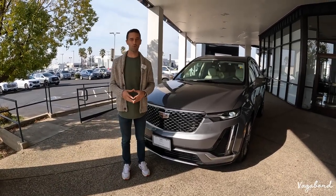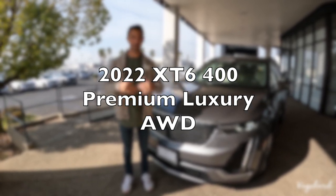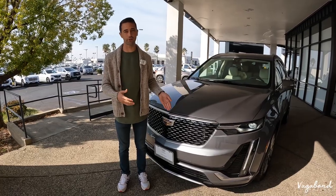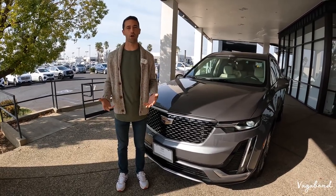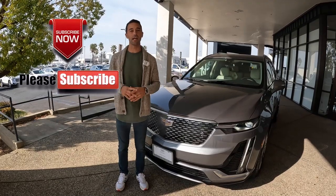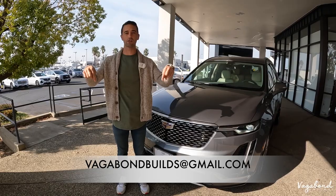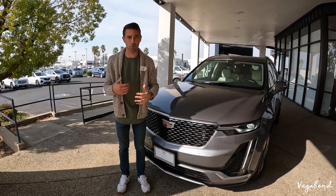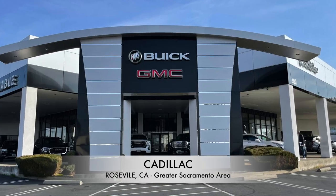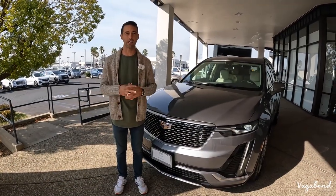Today Vagabond Builds is coming at you with the 2022 Cadillac XT6 400. This is the premium luxury package and we're going to be doing a review of the exterior, interior, and some specs about the car. Please subscribe to the channel, like the video. If you have a car you want us to review, here's an email below — you can email us and we'll talk details. A special shoutout to Reliable Cadillac GMC and Buick at the Roseville Auto Mall in Roseville, California, right outside of the Sacramento area.